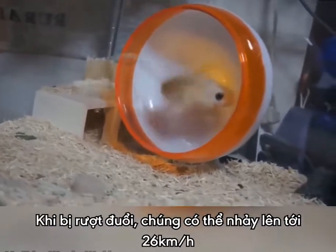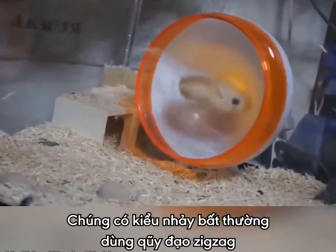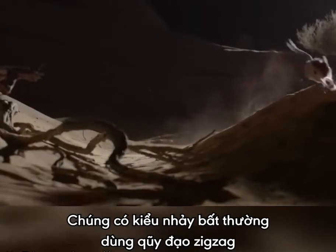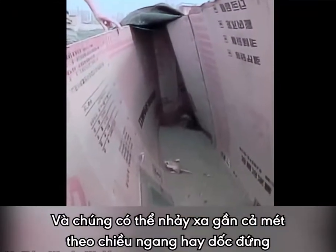When chased, Jerboas can hop away at up to 16 miles per hour. They have a very erratic locomotion, adopting a zig-zag trajectory, and can jump several feet both vertically and horizontally.